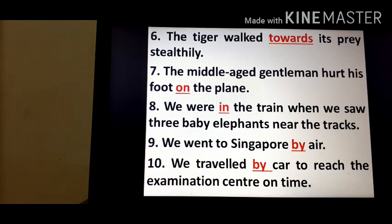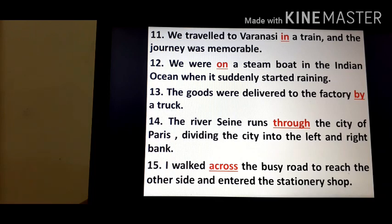8. 'We were in the train when we saw three baby elephants near the tracks.' — 'in.' 9. 'We went to Singapore by air.' — 'by.' 10. 'We travelled by car to reach the examination centre on time.' — 'by.' 11. 'We travelled to Varanasi in a train and the journey was memorable.' — 'in.' 12. 'We were on a steamboat in the Indian Ocean when it suddenly started raining.' — 'on.' 13. 'The goods were delivered to the factory by a truck.' 14. 'The river Seine runs through the city of Paris, dividing the city into the left and right bank.' — 'through,' a preposition of movement. 15. 'I walked across the busy road to reach the other side and entered the stationary shop.' — 'across,' a preposition of movement.